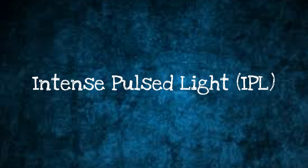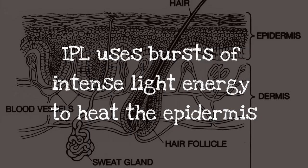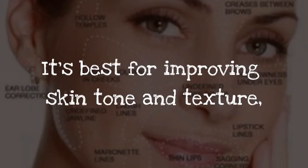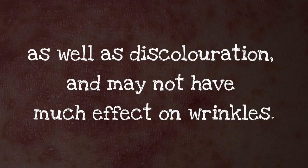Intense Pulsed Light, IPL, uses bursts of intense light energy to heat the epidermis and dermis, stimulating collagen production. It's best for improving skin tone and texture, as well as discoloration, and may not have much effect on wrinkles.